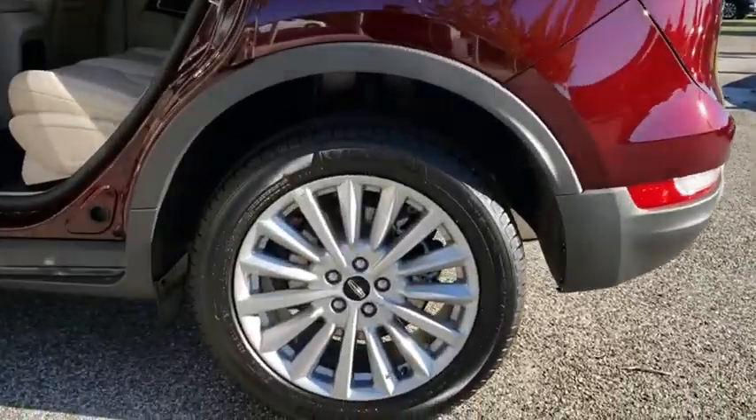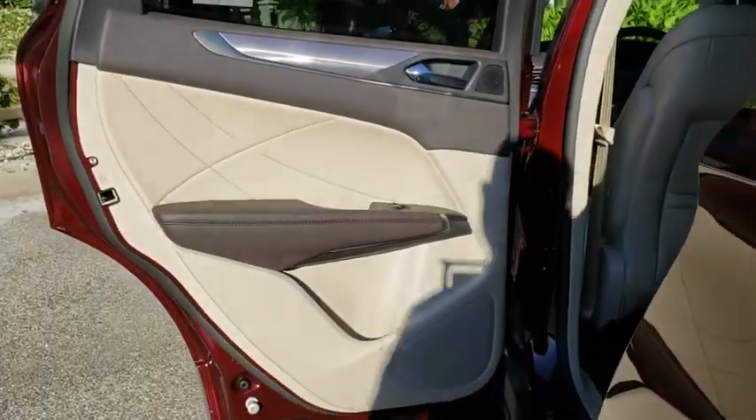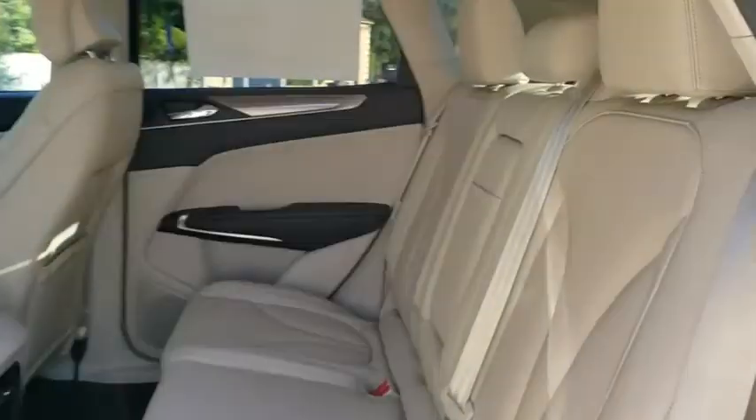Bluetooth, leather wrapped steering wheel, adjustable steering wheel, power steering, aluminum wheels, keyless start, cruise control, auto dimming rear view mirror, floor mats, four wheel disc brakes.